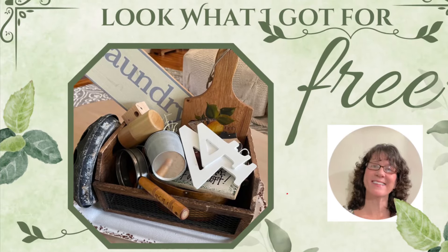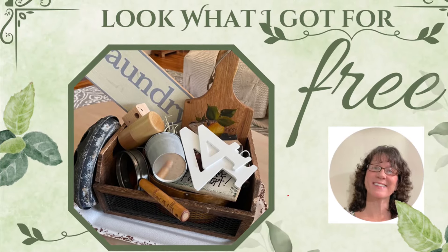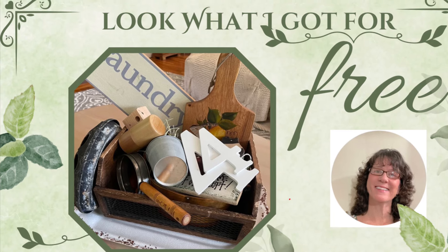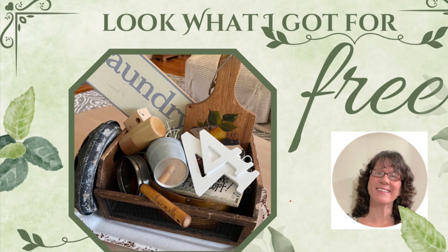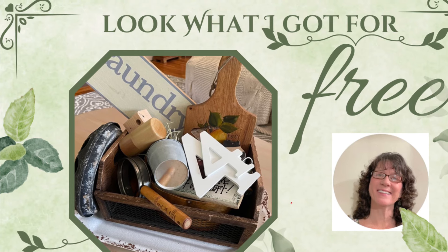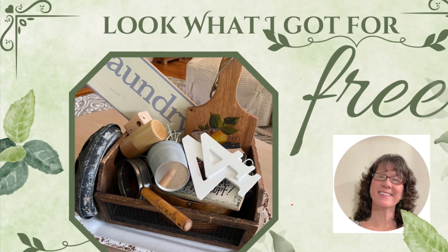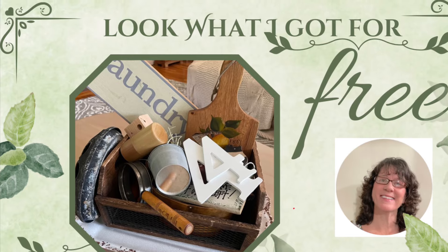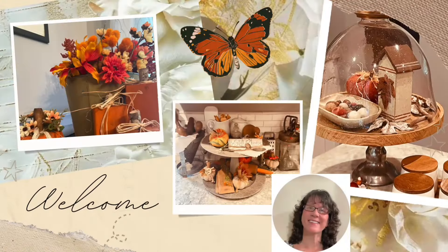Hi, this is Cheryl back with you from Farmhouse Frugally and today I have a haul of items that I got for free and some of these are just so sweet. These are smalls. I have some larger items. I'll do that in another video, but today I'm just going to tell you about the smalls.